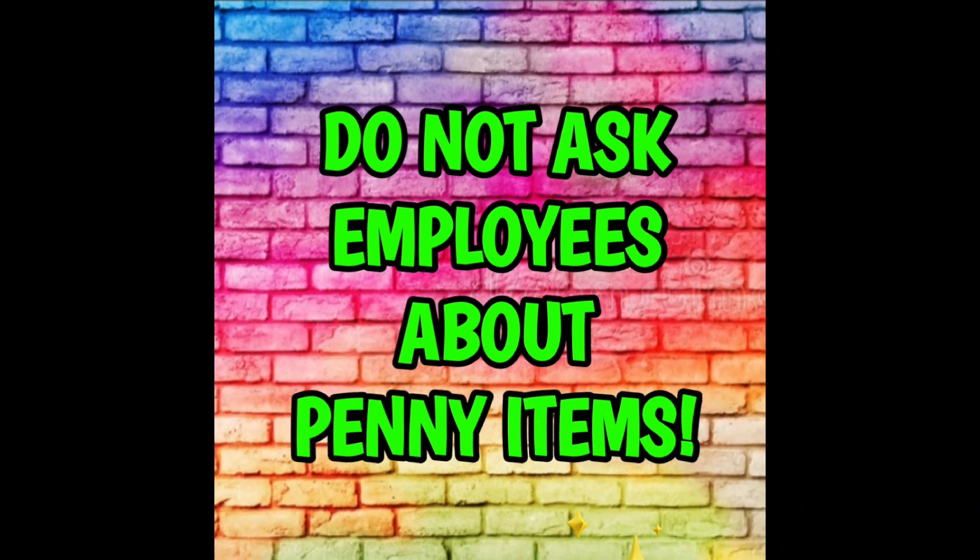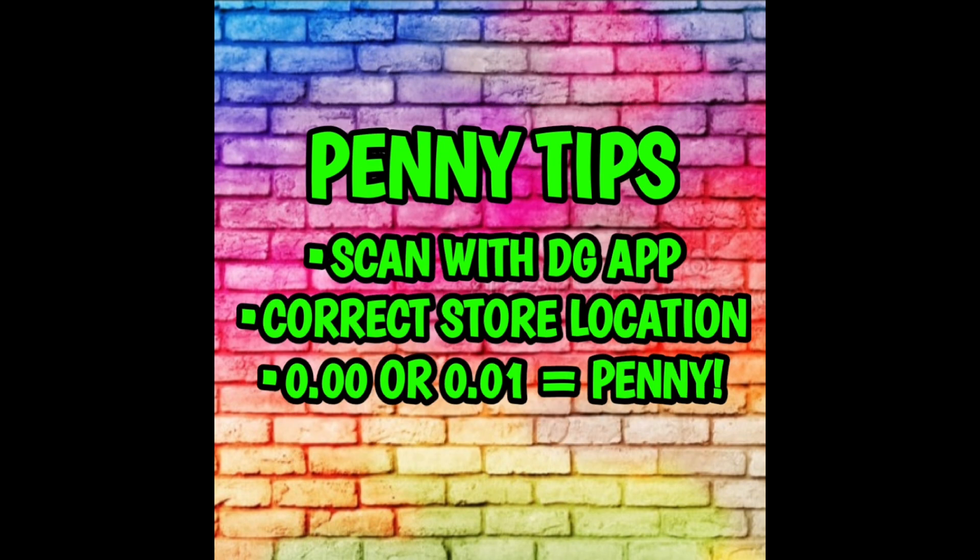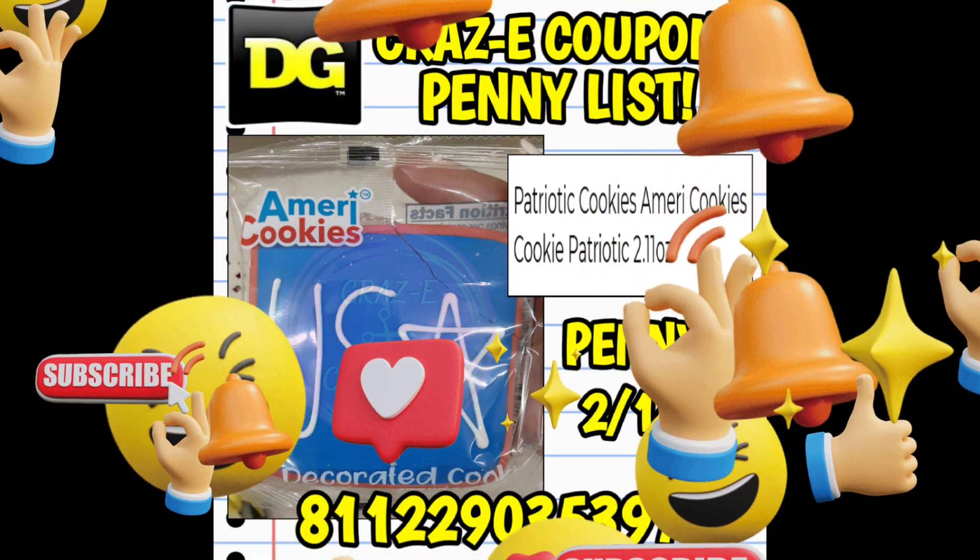Now we're moving on to our penny list, which begins Tuesday February the 14th. Keep in mind we do not ask employees about penny items. All you need to do is go into your Dollar General store, look for the items I'm going to show you, and scan them with your Dollar General app — make sure you have your correct store location set. If they scan $0.00 or $0.01, you've found a penny item and you can go up to the register and check out.